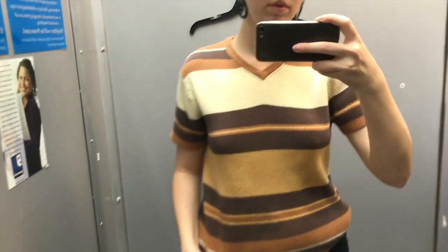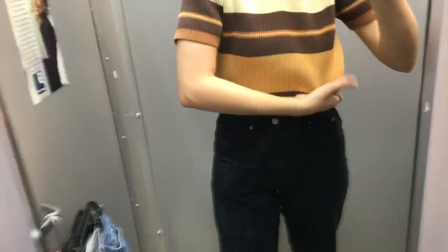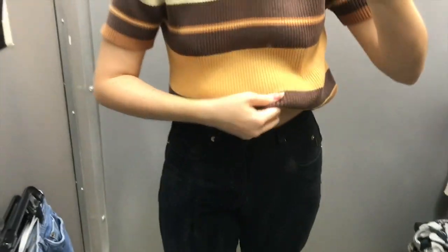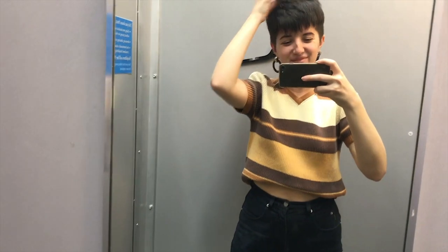I was pretty spot on with how this was going to feel. It literally felt like cardboard. I tried to tuck it up and it all just didn't work out, unfortunately, but it would be super cute if it were a little softer.